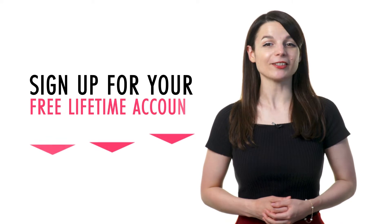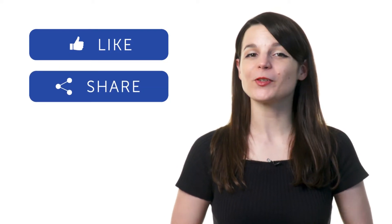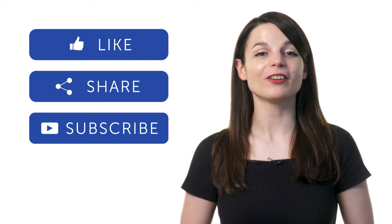If you're ready to finally learn a new language the fast, fun, and easy way, sign up for your free lifetime account by clicking on the link in the description. Signing up takes less than 30 seconds, and you'll start speaking from your very first lesson. If you enjoyed these tips, hit the like button, share it with anyone who's trying to learn a new language, and subscribe to our channel. We release new videos every week. I'll see you next time! Bye!